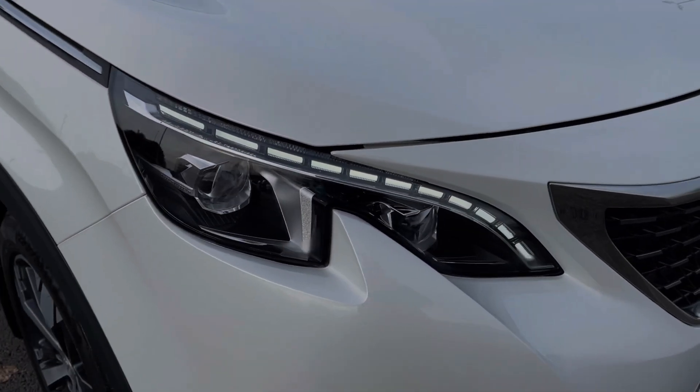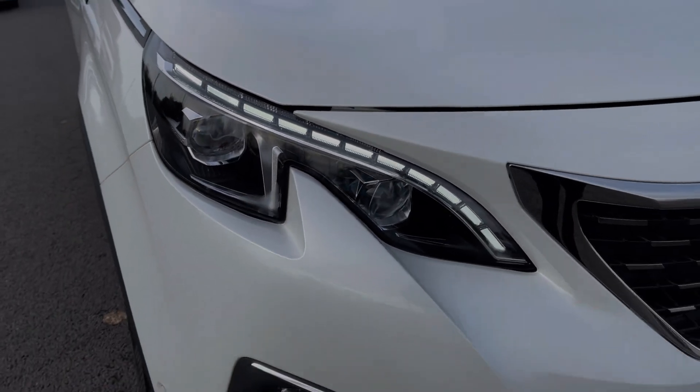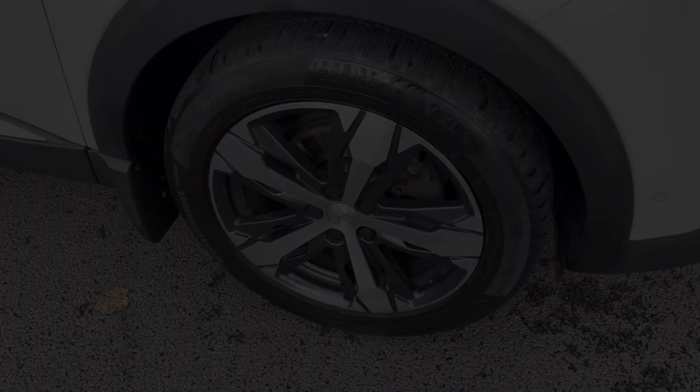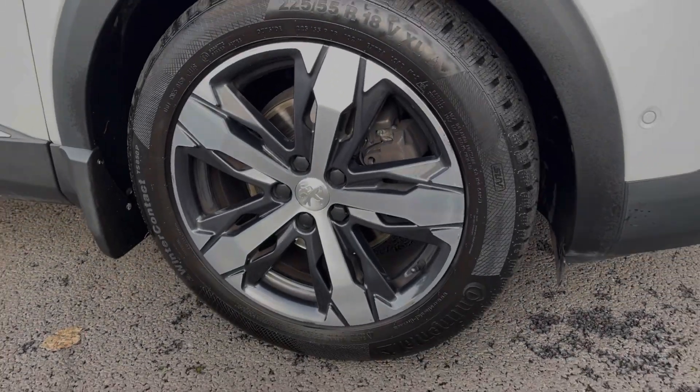The car comes equipped with LED headlights providing incredible visibility. You've got privacy glass in the rear which contrasts nicely, as do the 18-inch diamond-cut alloy wheels.